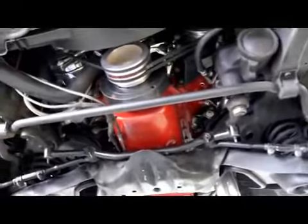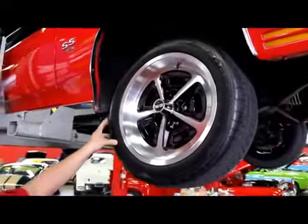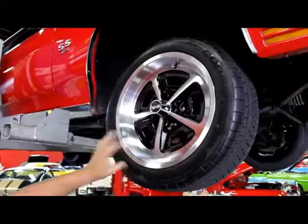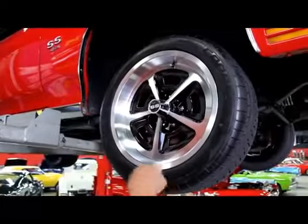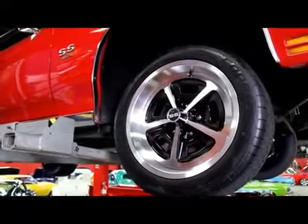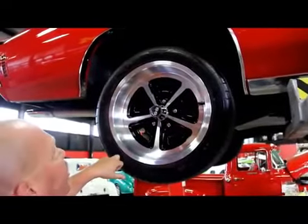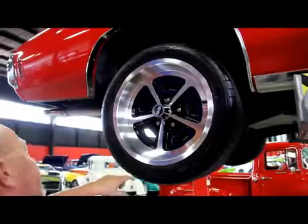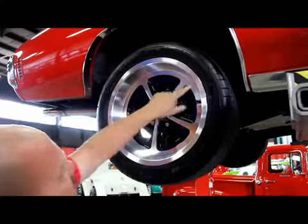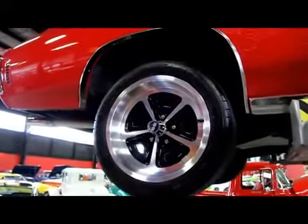Let's check out the wheels and tires. We've got some Restomod Magnum wheels — these things are cool. They're aluminum billet, 17-inch, they're gorgeous. We've got Cooper Zeon tires on there — 245/45/17s up front. In the back we've also got 17s, but with a little more meat: 275/40/17s out back. Real nice looking on this car.